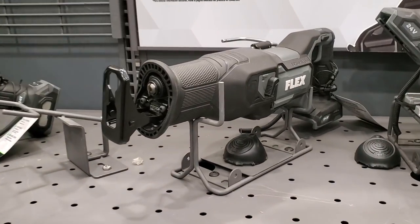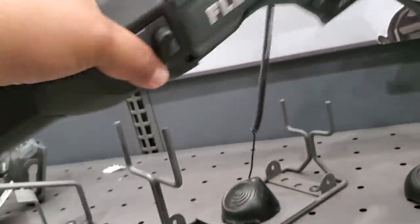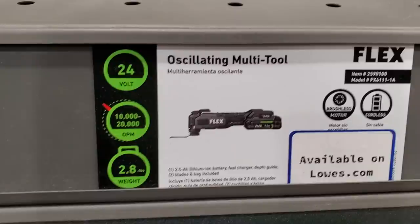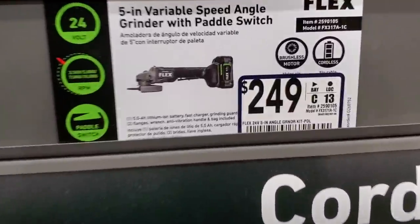The reciprocating saw is actually heavy — if you're doing this all day, you're going to be tired. $249 for that kit. These Flex tools are not the lightest; I've seen lighter tools from other brands. Just keep that in mind when buying Flex. The angle grinder is $249.